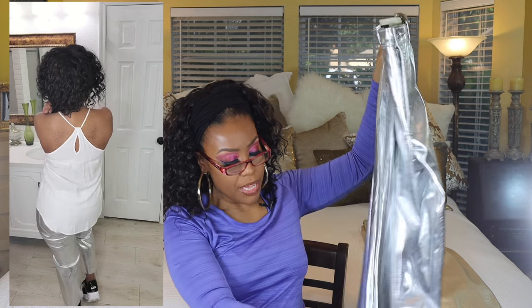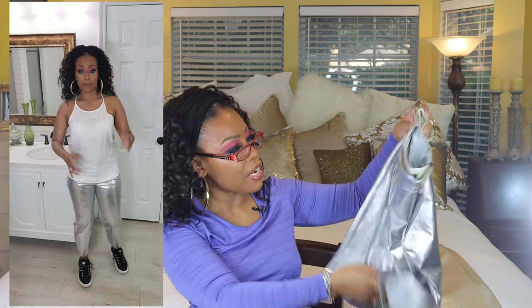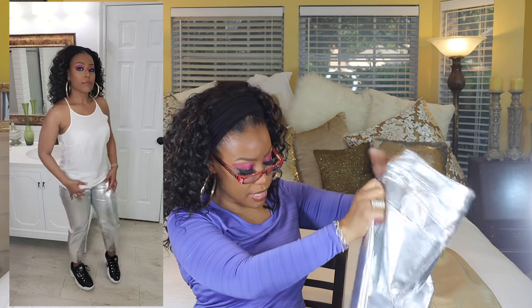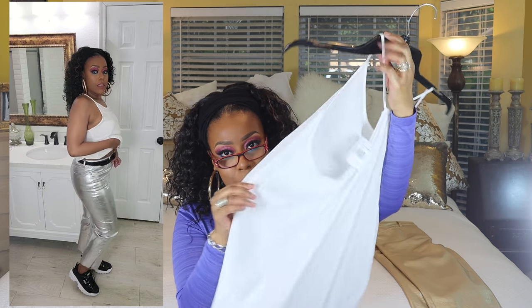The next pair is a super high-waisted silver vegan leather cropped straight pant, also in a size 12, and these are metallic. They look exactly the same as the gold ones — the hem is the same, just kind of cut off. These have five pockets and are high-waisted. I'm going to pair this with a little racerback top I got from Rainbow that was $5.99.